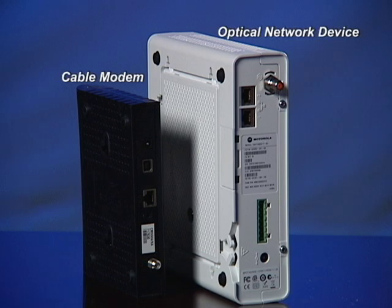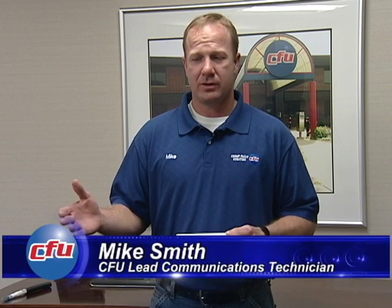During the installation process, we have both systems operating at the same time. So a customer would still be active on the cable network all the while until we make that final switch, and so there really is not much of a downtime between switching over.